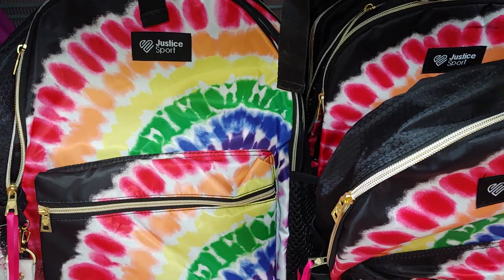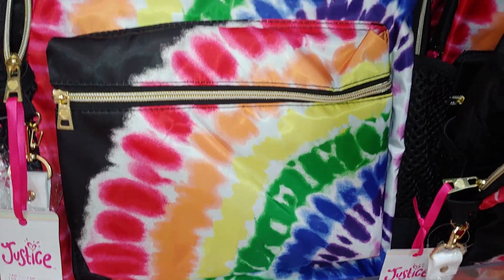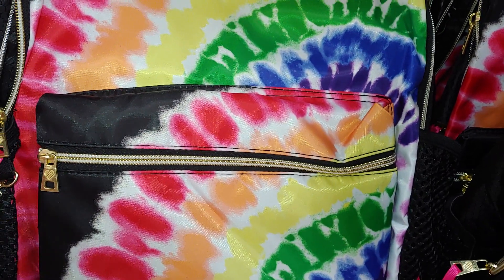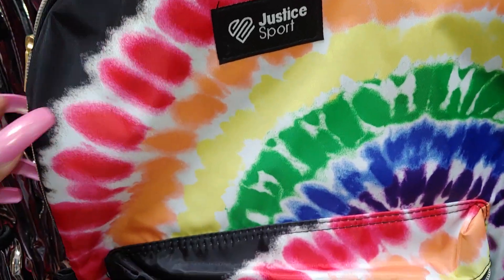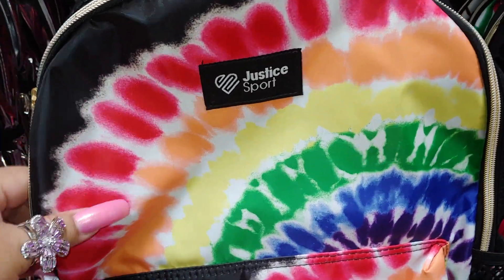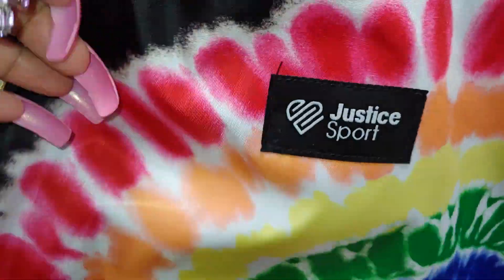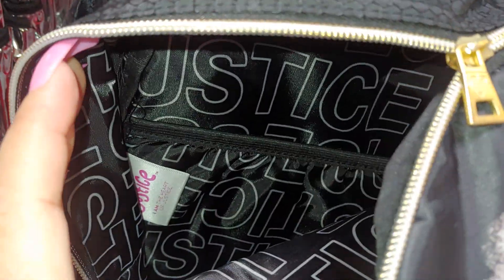They have some tie-dye backpacks - really vibrant, colorful colors by Justice Sport with gold hardware on it. It says $20 but they're actually $12 - I scanned it at my Walmart store. If you're interested, it's really nice quality. The inside has the name all over it in black with a big huge pocket in the back.